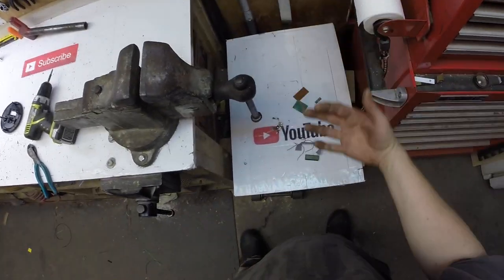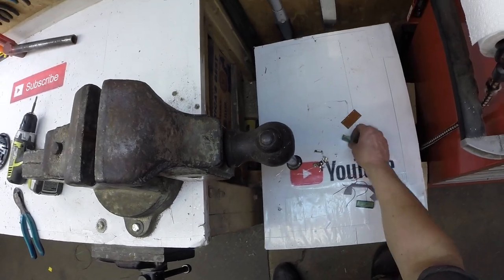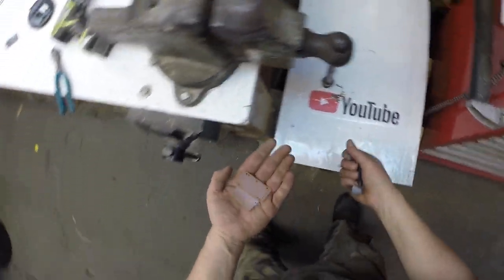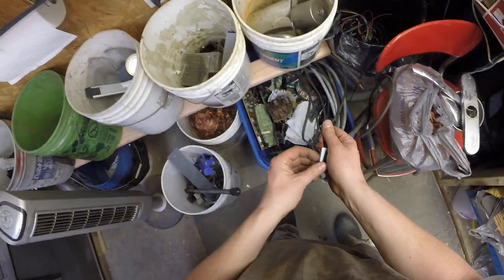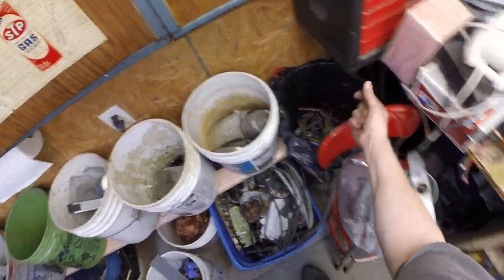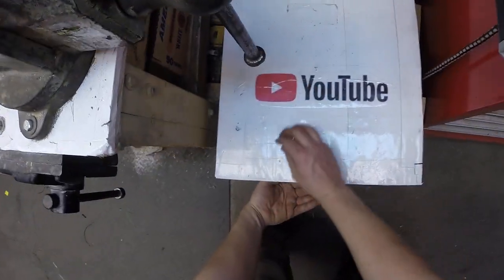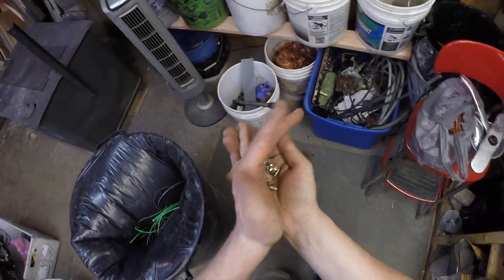That wasn't too bad — cleaned up the woods, got the batteries out so they don't end up polluting the woods. We got some copper-bearing low-grade China board, some number two insulated, and some tin for the tin bucket — a little handful of tin.